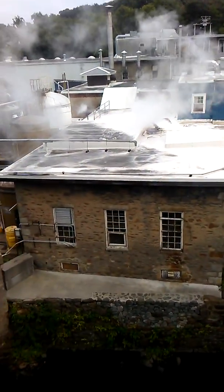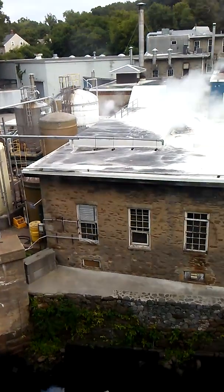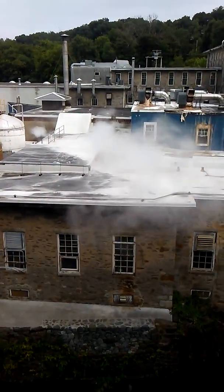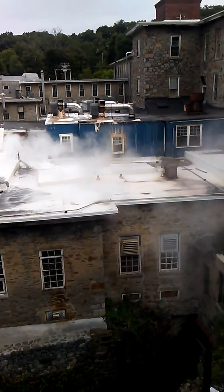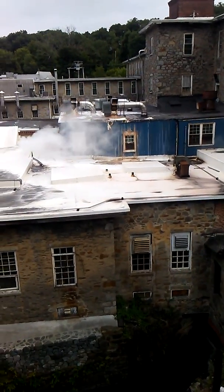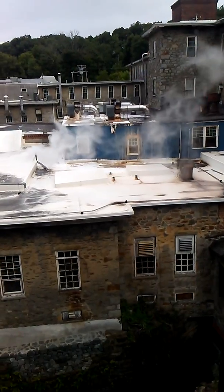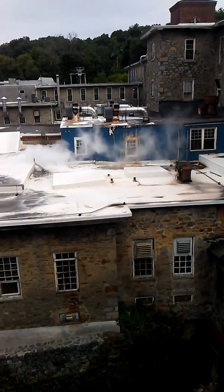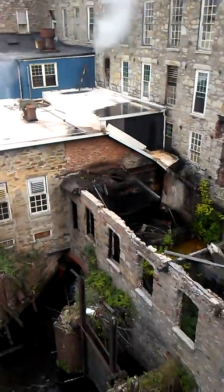Here we are at Bradford Soap in West Warwick, Rhode Island. You can see there's all kinds of sediment on the rooftops and on the window frames because they use lye to make soap — sodium hydroxide or potassium hydroxide.